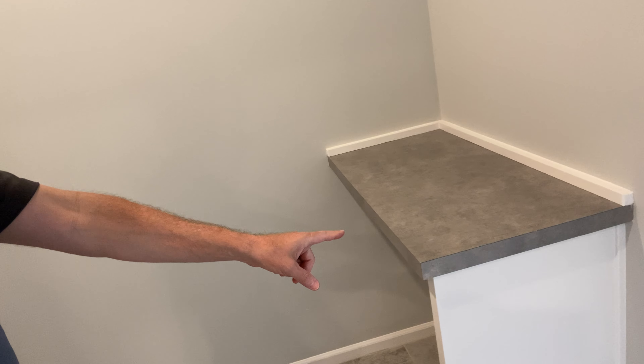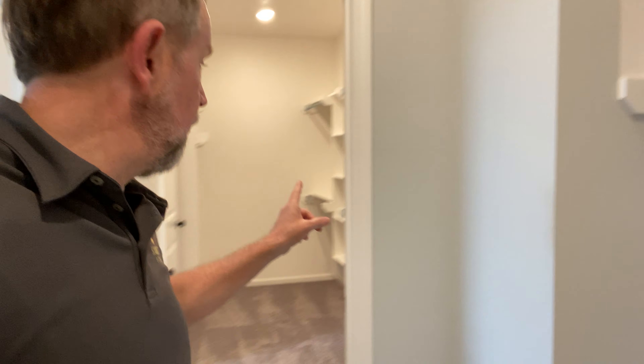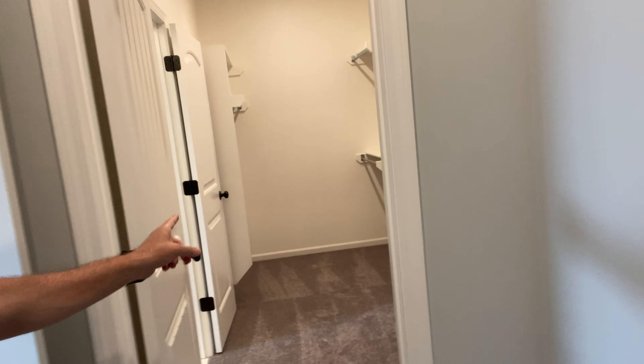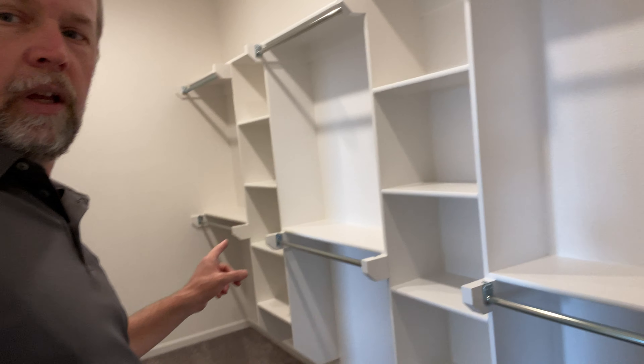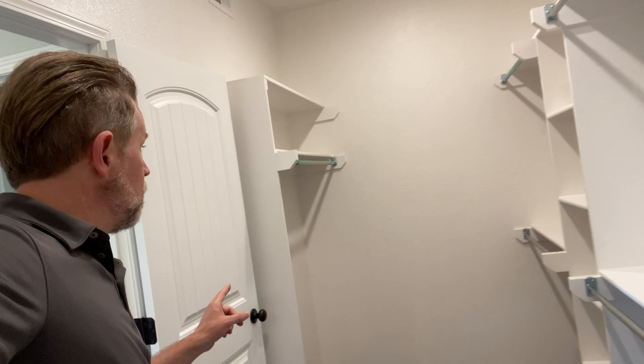When you walk into the laundry room, you've got a folding table, then a space for your washer and dryer, and then it feeds directly into this ginormous closet with tons of shelves. So it goes right through — big closet.